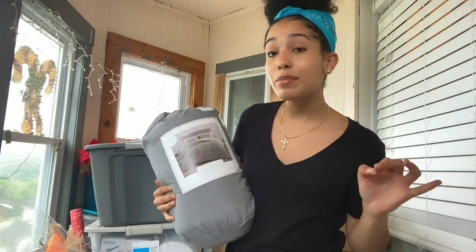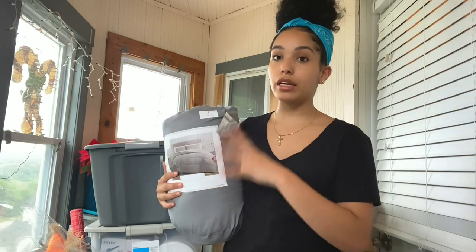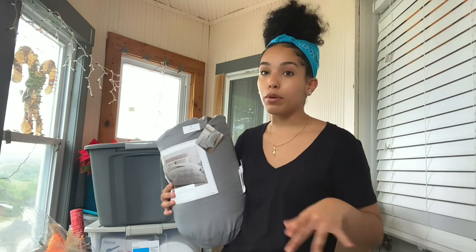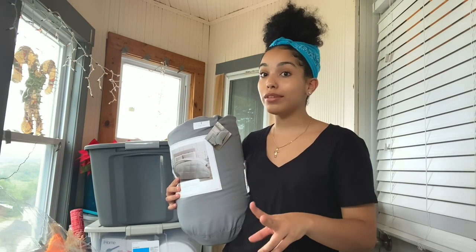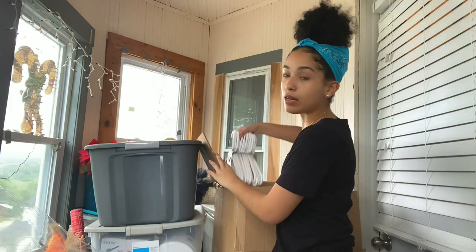My scholarship sent me a comforter from Bed Bath and Beyond — gray, good quality, and it goes with my theme. I also bought a white backup comforter so I'll have two. If they hadn't sent me that comforter I would have had to buy it too, and that's a lot of money, so I'm very very grateful. These are also the hangers that they sent me — great for hanging pants.